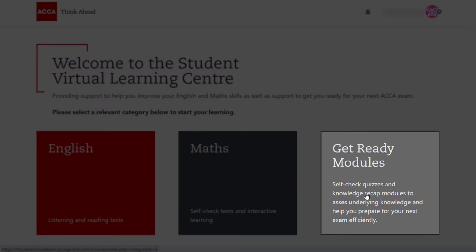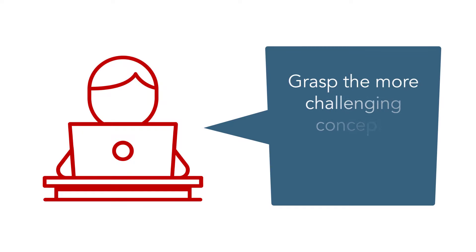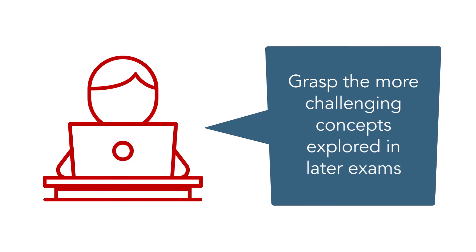Our Get Ready modules have been designed with precisely this objective in mind. These modules help you check and then reinforce the important underpinning knowledge so that you can grasp the more challenging concepts explored in the later exams.